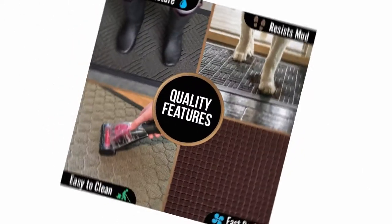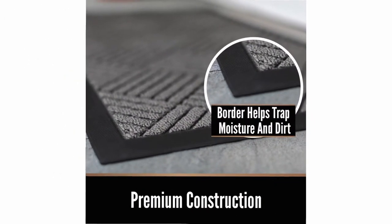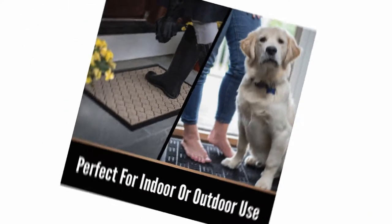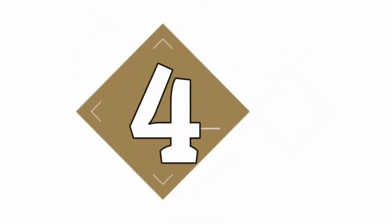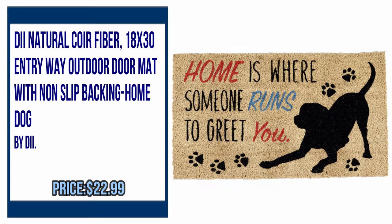Please check the description to buy the product. Number 4: DeNatural Quire Fiber 18x30 Entryway Outdoor Doormat with non-slip backing, home dog. By D.